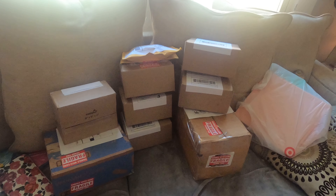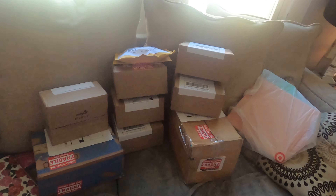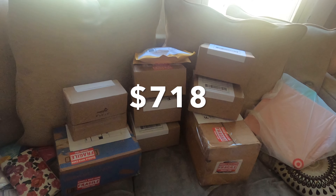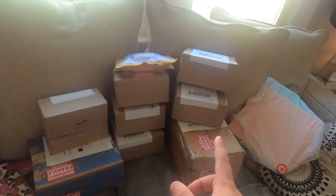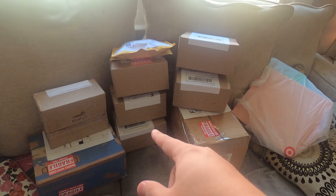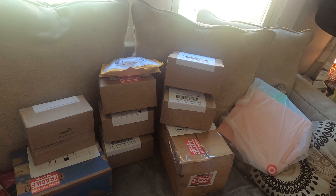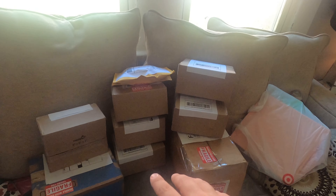All right, so these are all the sales we got going out today. It's Tuesday and this is about $750 worth of sales. These boxes right here are 8x6x4 — stuff we buy from Walmart — and usually Funko Pops, smaller action figures, or stuff like that fit in an 8x6x4 box. But yeah, this is today's sales going out.